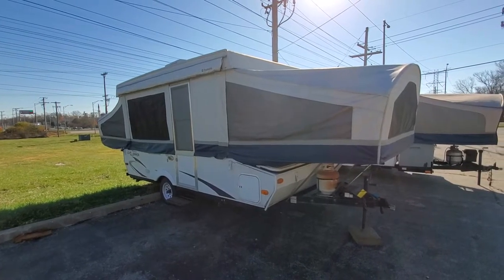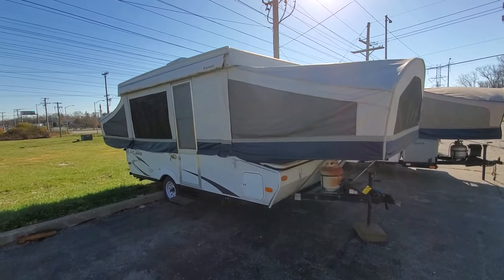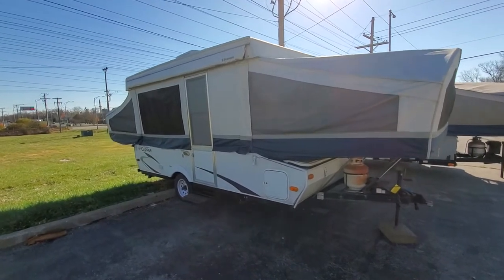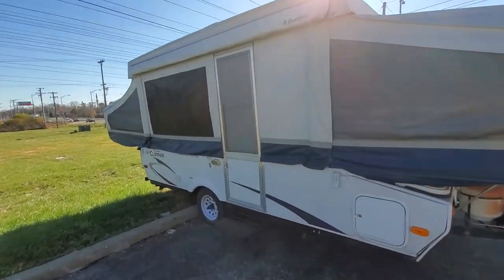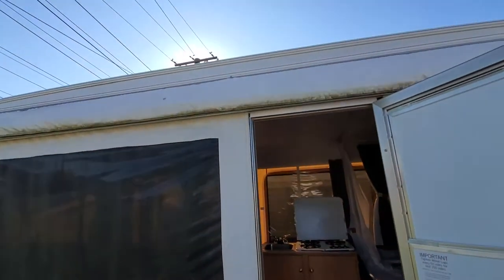This is a 2010 Coachman. It's a 127ST with the storage trunk up front. Sleeps eight. As you can see, it's got an awning on the outside.